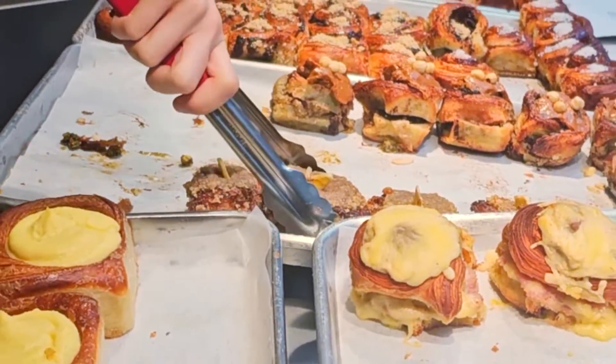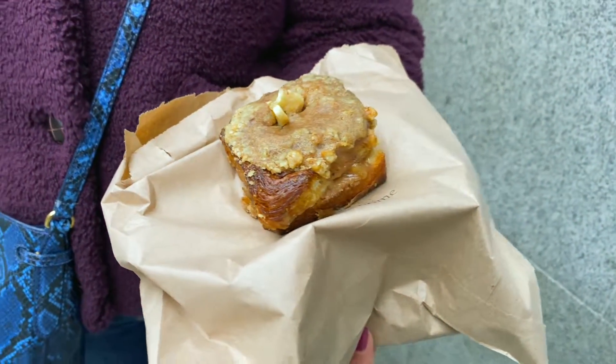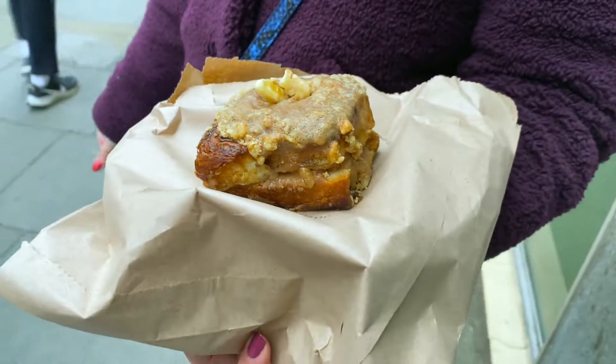Banana bread bun. It is substantially heavier than the spinach and feta one and it is super delicious. It's much softer as well, like all together. There's more filling. The main flavors I get are walnut and cardamom and it is such a good flavor. I'm not getting much banana to be honest, but it is such a delicious bun.